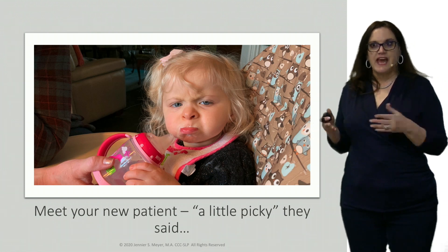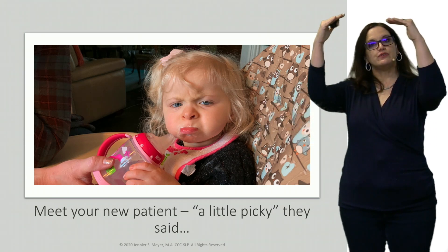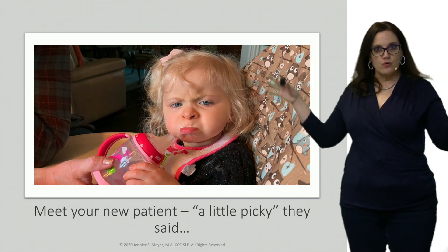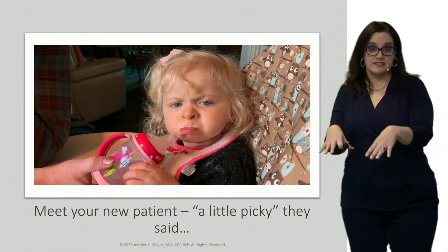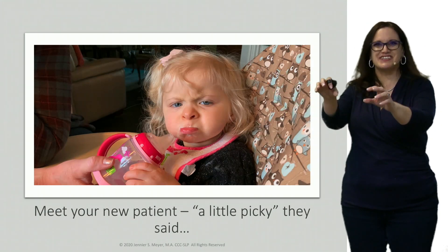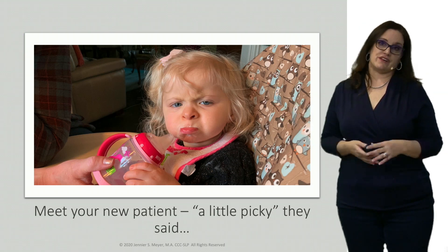We're going to break this down — the first half will be assessment and then the second half will be treatment, and I'm going to give you the scaffolding. So if you know nothing about pediatric feeding, this is your place to start. If you know some about pediatric feeding but you're still trying to organize stuff in your head, this is the course for you. If you've done this for decades and just need a refresher, you might learn something new — I learn new things all the time from other instructors.